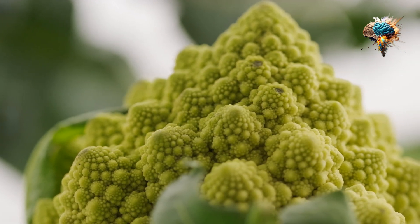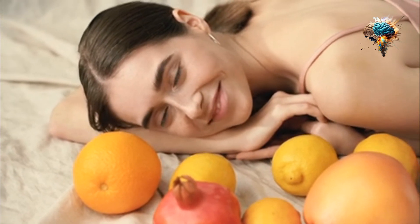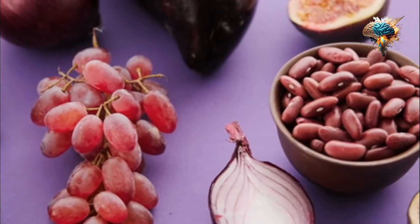Now that you know why chickpeas should have a place in your healthy bodybuilding diet, let's explore some delicious and easy ways to incorporate them into your meals.